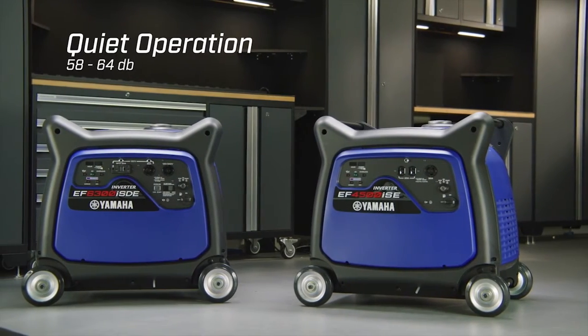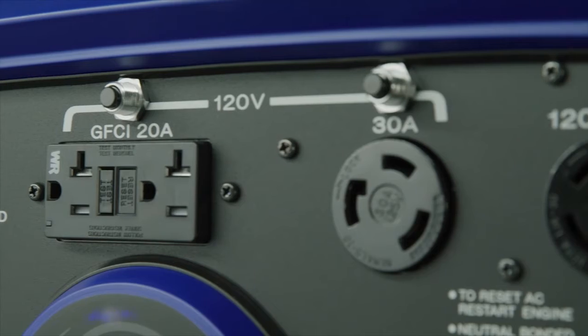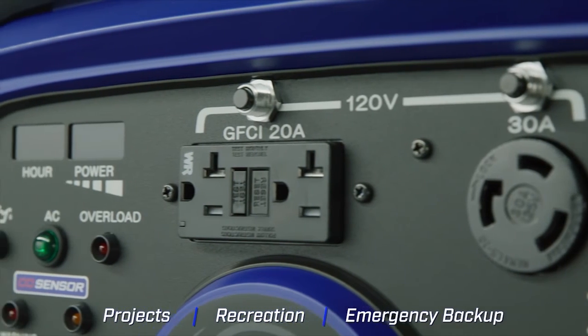The noise block sound reduction system allows for maximum power output with minimal noise. Ideal for projects, recreation, or emergency backup.